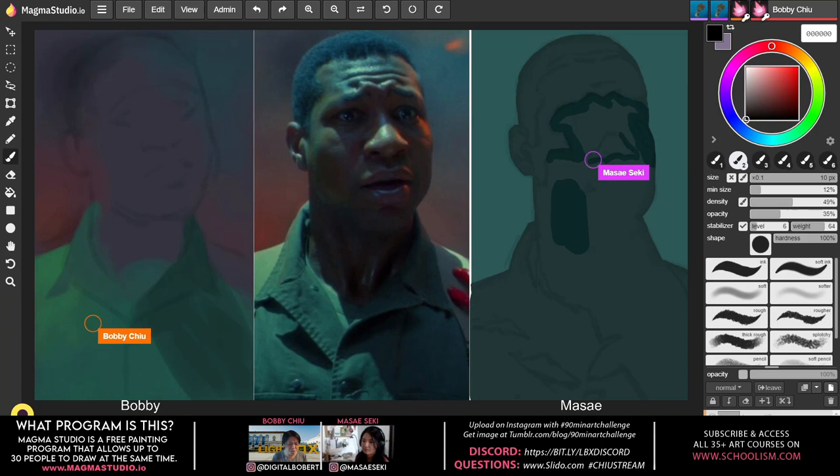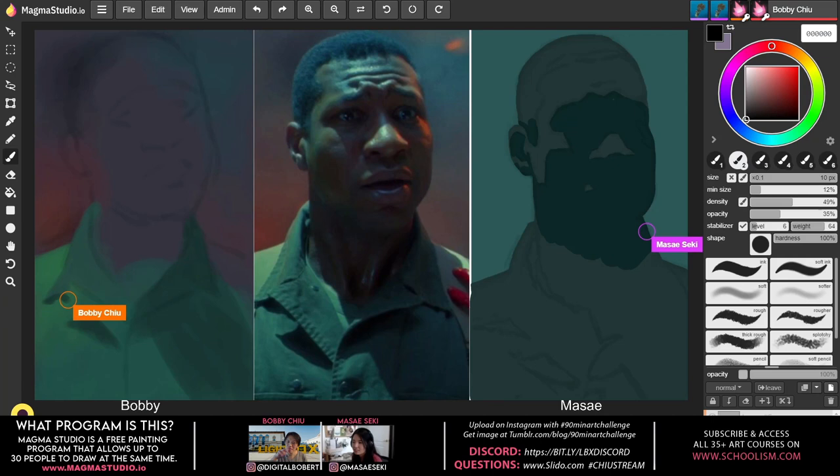Do you use a custom pencil? Do you use a custom brush where the hairs are all jaggedy? When you paint traditionally, how many different brushes do you use? Maybe three or four — but almost one or two of them are just bigger versions of the same brush. If you translate that into the digital world, that's just increasing and decreasing your brush size — essentially the same brush.